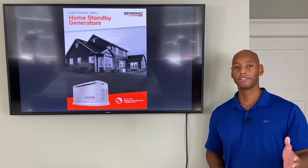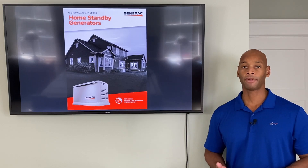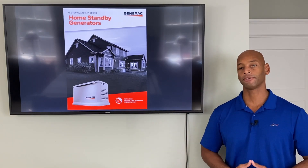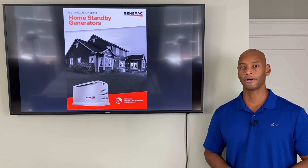If you're new to the channel, we do product reviews and comparisons covering solar panels, batteries, generator sets, and oftentimes how to integrate those different systems together so that you can have the most redundant, most secure power supply for your home.